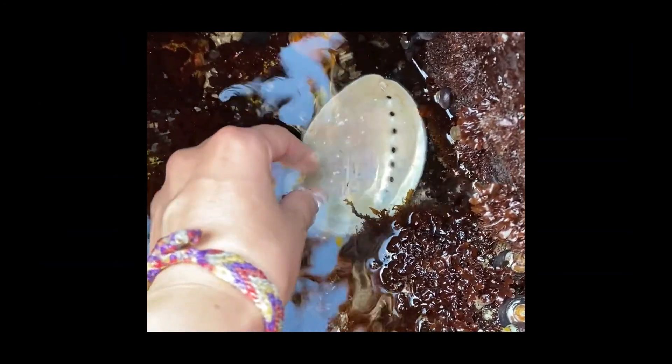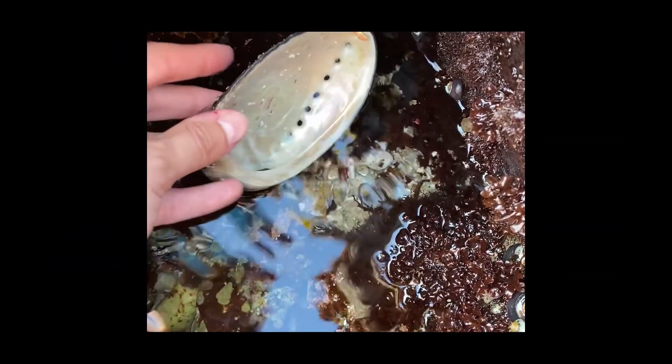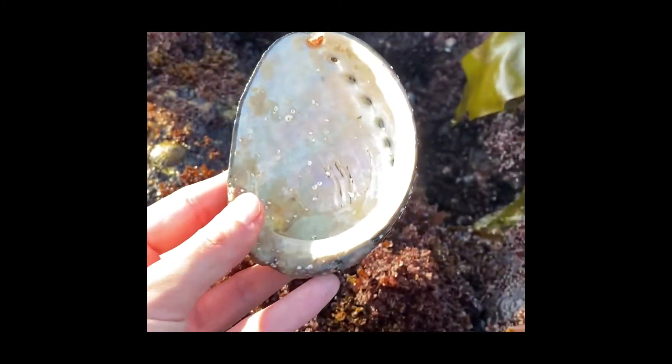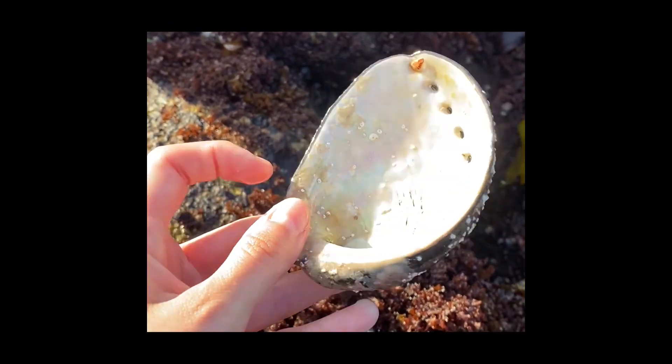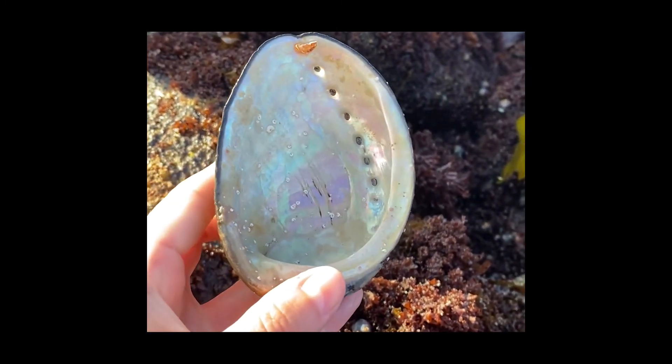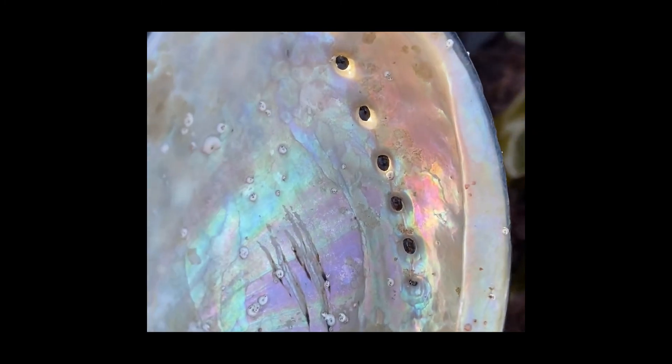There are thousands of sea snails, and if you're lucky, you might even find an abalone. This is just the shell, but if you look closely, you can see it has other things living on it, like tiny barnacles. The holes in the abalone shell are for reproduction, removal of waste, and breathing.